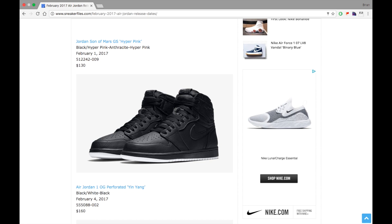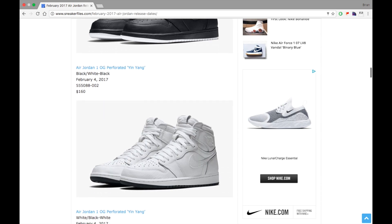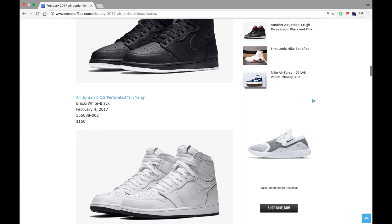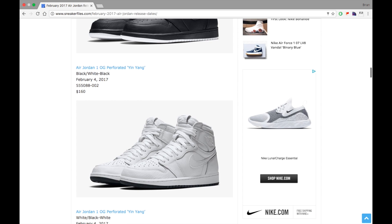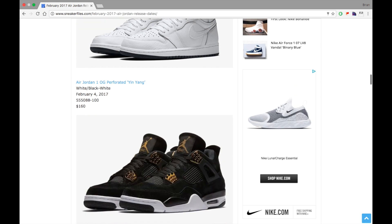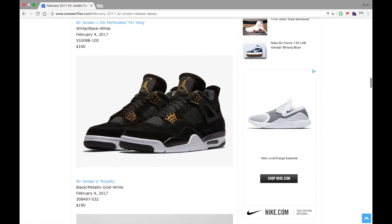Next we got the Air Jordan 1 Retro High OG Perforated, part of the Yin Yang Pack. These dropped on February 4th along with the white pair, and retail was $160. I did a video on the black pair but wasn't able to get my hands on the white pair. The quality was pretty nice — I just wasn't a fan of the white outsole on the black pair, and I'm sure the white pair's quality was about the same.